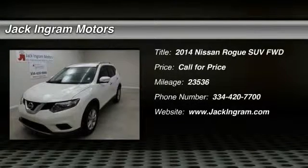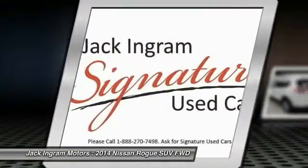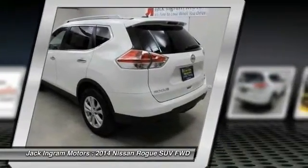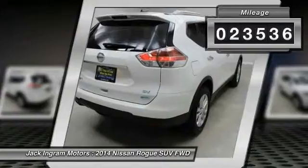The 2014 Rogue. The stylish Rogue gets 27 miles per gallon and still boasts nearly 58 cubic feet of cargo space. With a 5-star side impact safety rating and intuitive all-wheel drive for competent handling, the Rogue is more than you expect and everything you deserve. This vehicle has less than 25,000 miles.